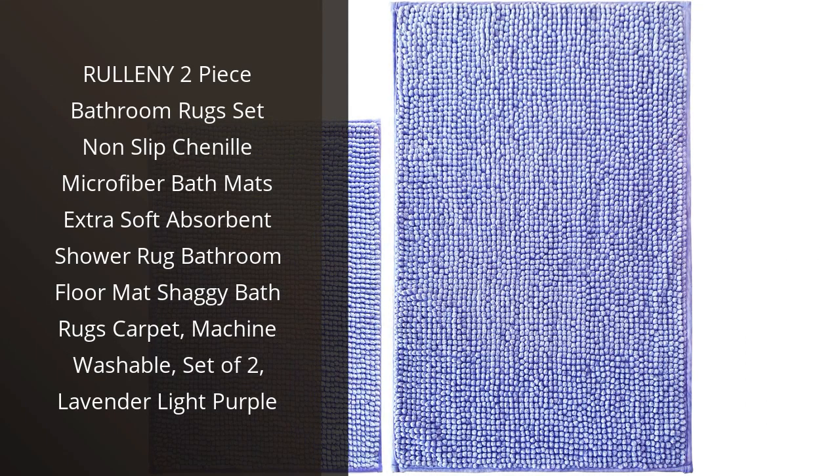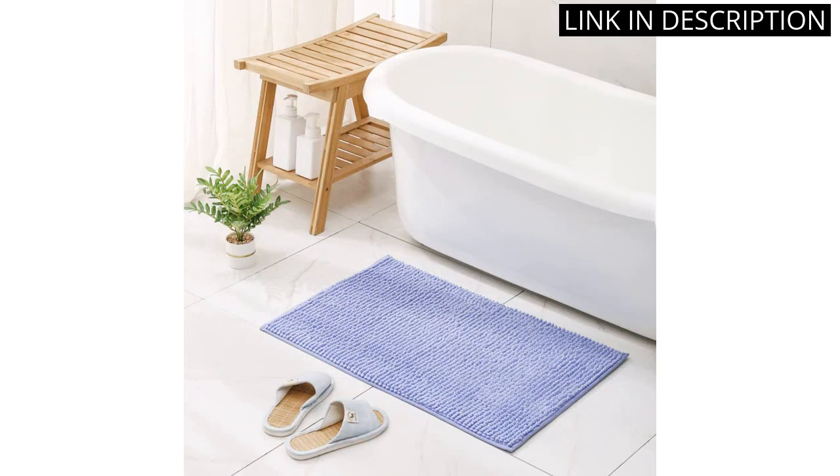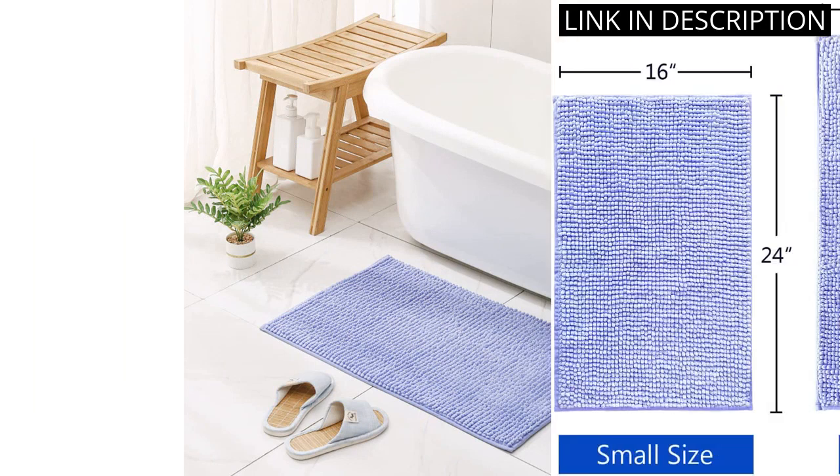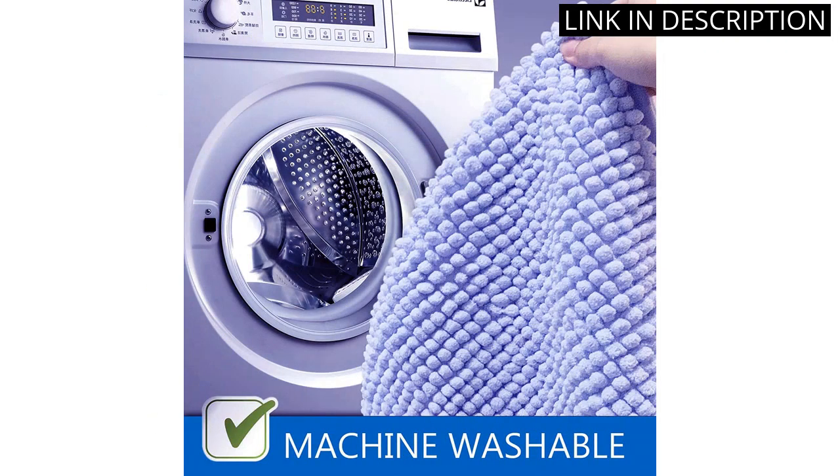I recently purchased the Riany 2-Piece Bathroom Rugs Set in Lavender Light Purple, and I am extremely happy with my purchase. The rugs are made from chenille microfiber which makes them extra soft and absorbent. They also have a non-slip backing which ensures safety when getting in and out of the shower.